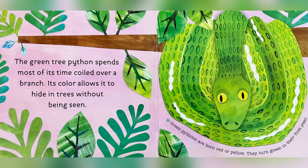The green tree python spends most of its time coiled over a branch. Its color allows it to hide in trees without being seen. Green pythons are born red or yellow, and they turn green in their first year.